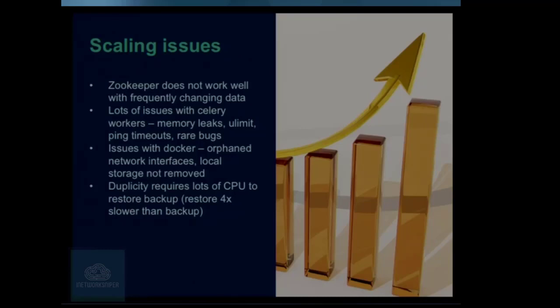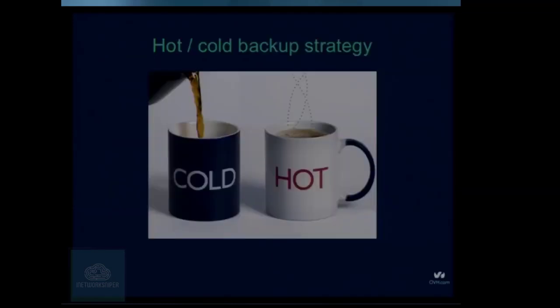Duplicity also has problems with scale — it turns out that when you do backup you can do it reasonably fast, but when you restore it needs four times more time because of how it's written. So we started looking for something better, and we came up with a cold/hot backup strategy.